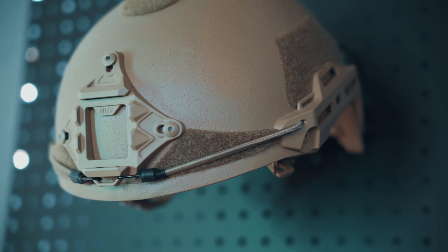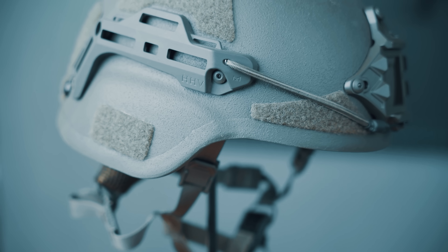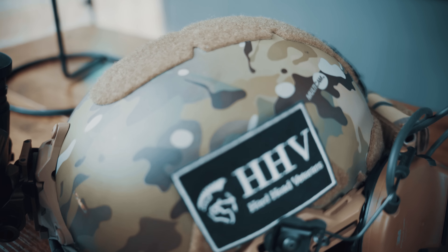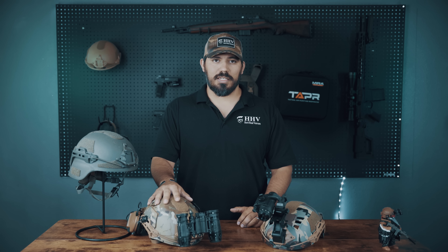A ballistic helmet is going to stop rounds up to a .44 Magnum and will stop some shrapnel. So if you're military, law enforcement, or something like that, then obviously you're going to want a ballistic helmet.